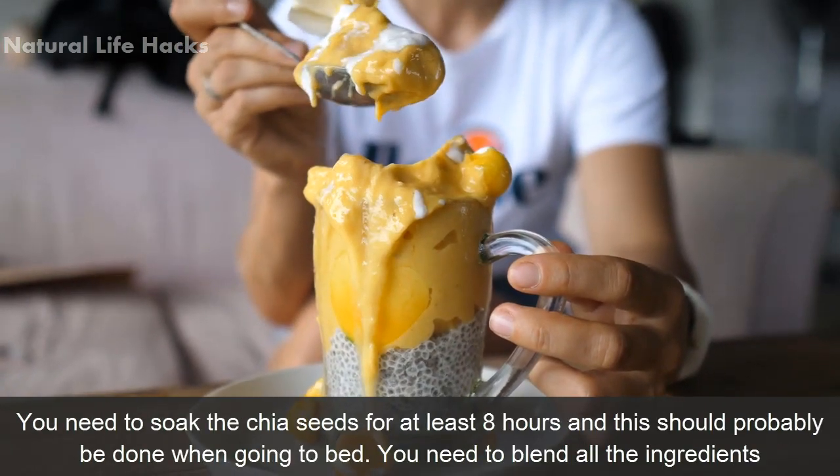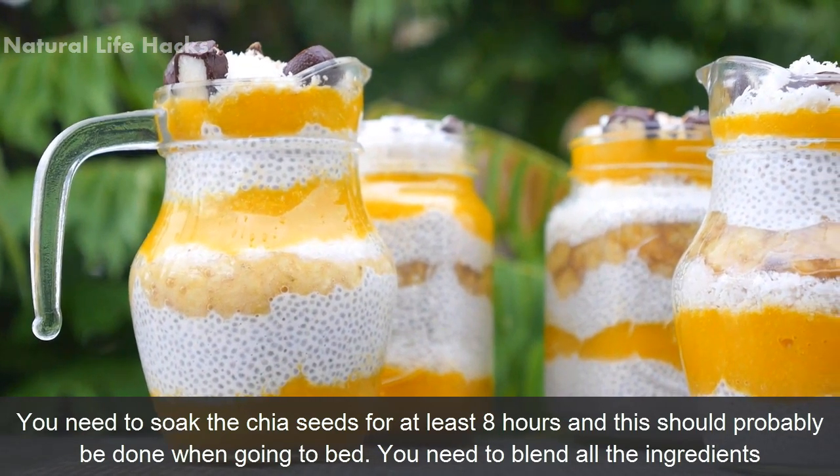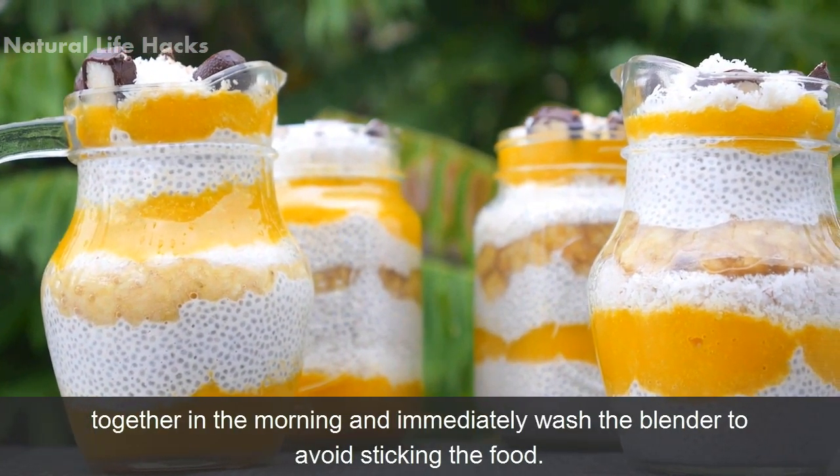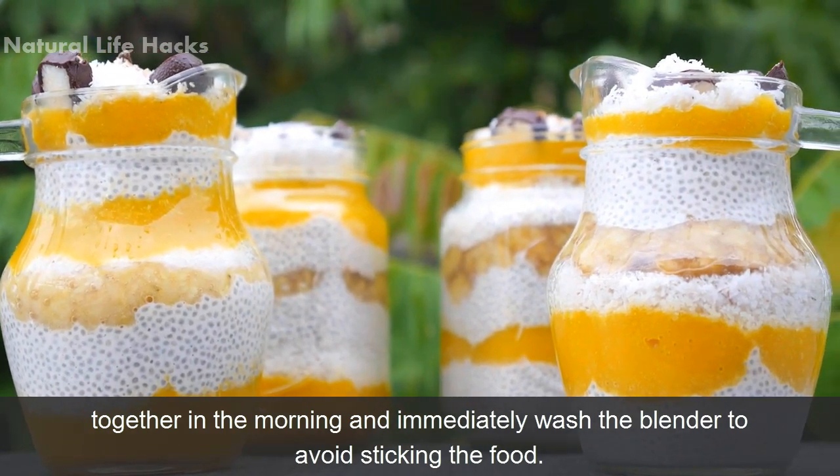You need to soak the chia seeds for at least 8 hours — this should probably be done when going to bed. In the morning, blend all the ingredients together and immediately wash the blender to avoid food sticking.